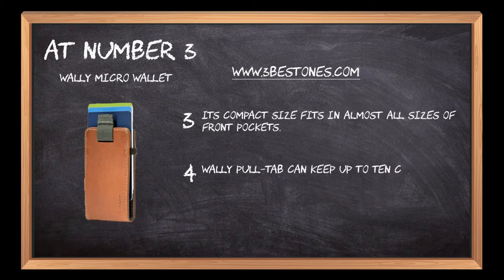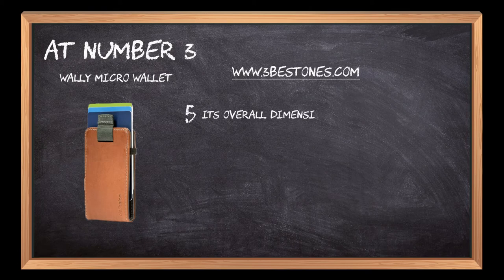The Wally Pulltab can keep up to 10 cards with convenient accessibility. The two most essential cards can be kept in a position to pull them out without wasting time.